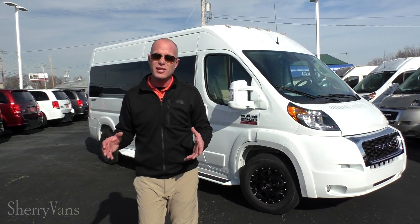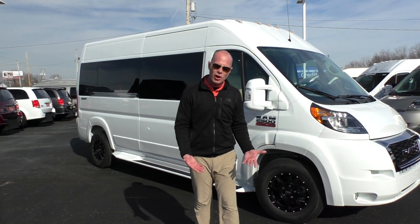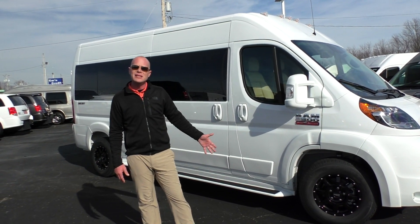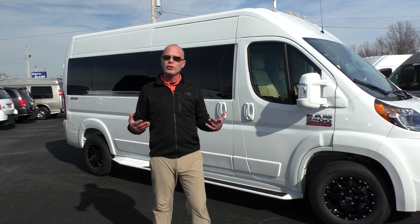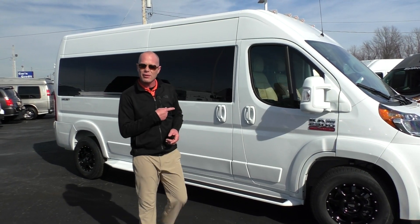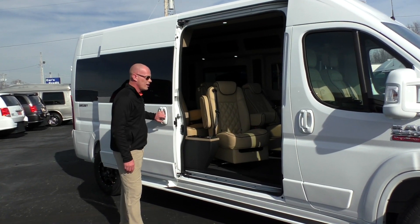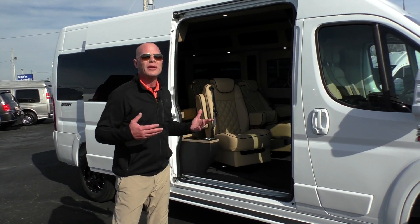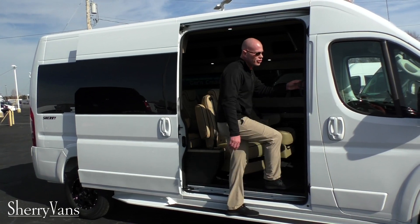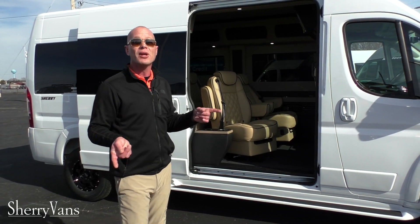Probably what people like the most is all the interior space the front-wheel drive gives you. Being front-wheel drive, there's no driveshaft going to the rear axle, which allows our floor to be lower than anybody else in the van segment without sacrificing any clearance below. Not only do we have the most interior height, we are the widest as well. With the 50-inch door on the back, check how easy it is to get in and out. This van makes an excellent option for mobility — and with me being six foot two, I can walk in and out without any problem.